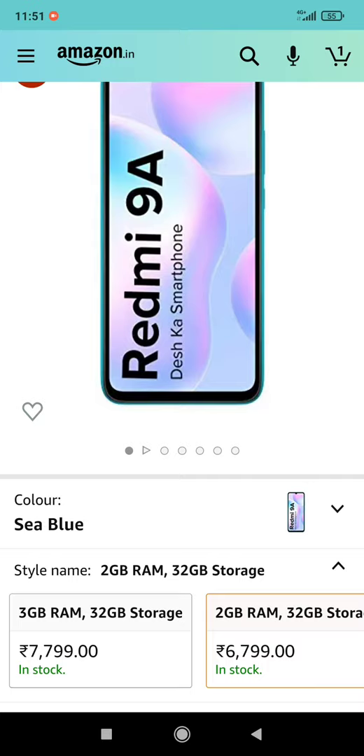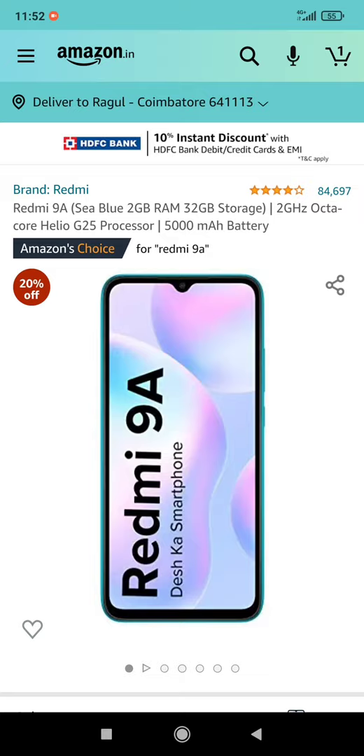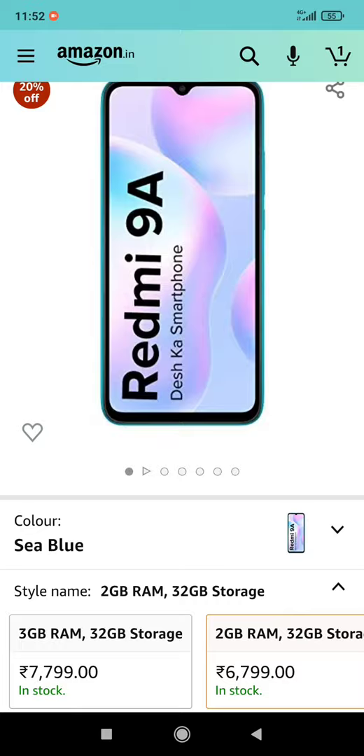You can use an HDFC card for your family or friends. You can use a 10% instant discount. If you are interested, you can use coupon code RIT-130.